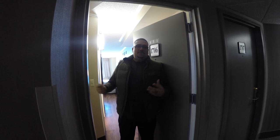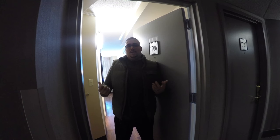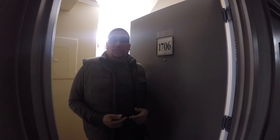Hey guys, welcome to another episode of Angel's Travel and Hotel Room Reviews on YouTube. We're in Atlantic City, New Jersey this weekend. We just finished showing you guys the Claridge Hotel, and now we're actually in the Atlantic Palace Suites. The room — or suite — we're looking at today is suite 1706, an ocean view junior suite.